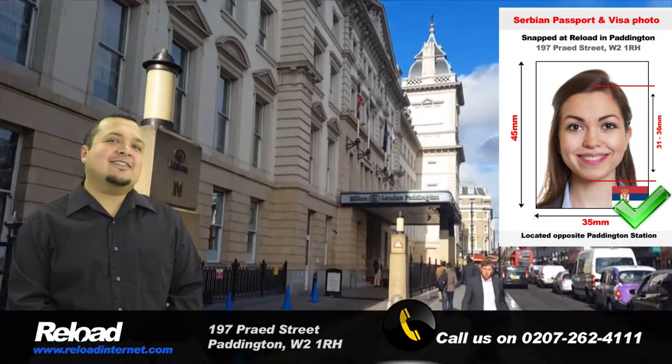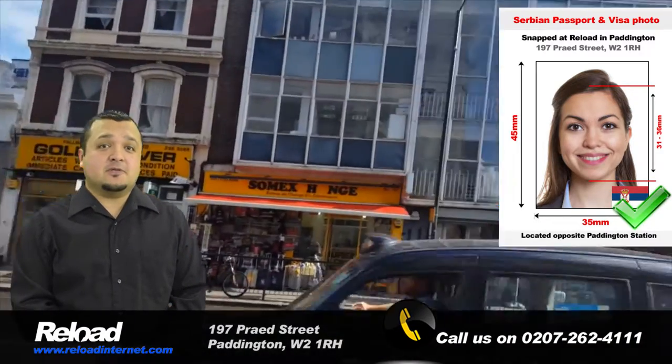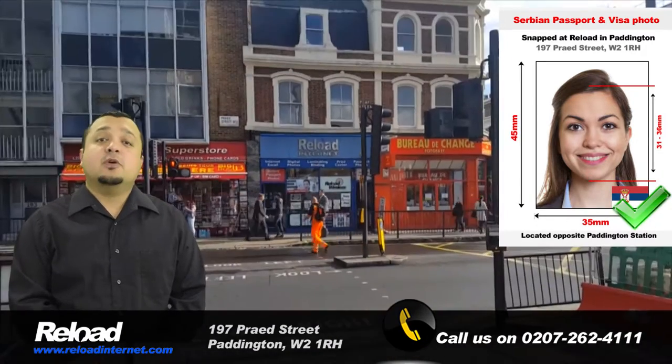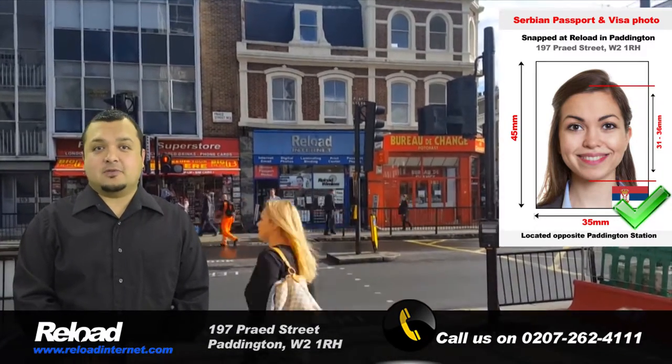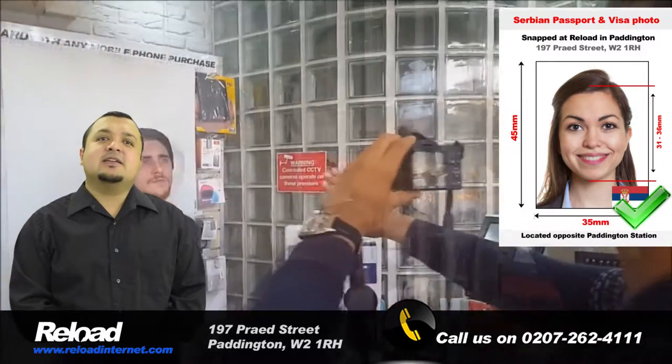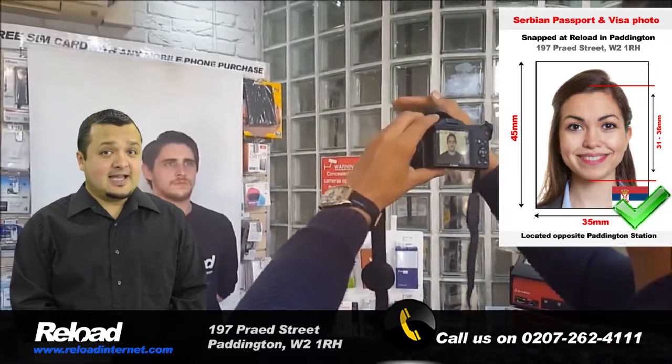We can guarantee that your Serbian passport or visa photos will pass first time with your application. We are open every day of the week at Reload Internet, from early morning until late evening, so you can come and visit us at a time that suits you.